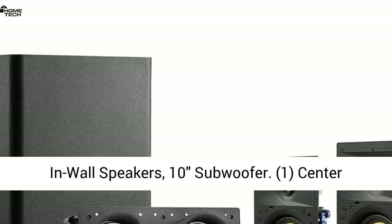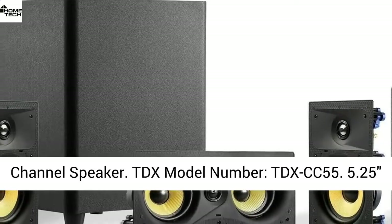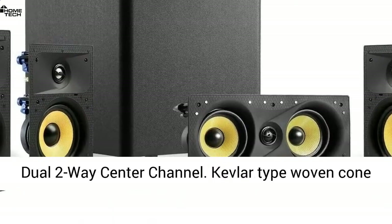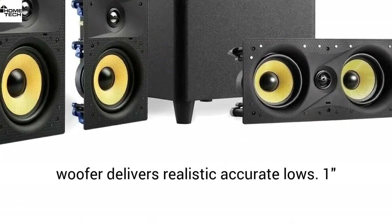Titanium dome theater system: 6.5 in-wall speakers, 10 subwoofer, 1 center channel speaker. TDX model number TDX CC55 — 5.25 dual two-way center channel.